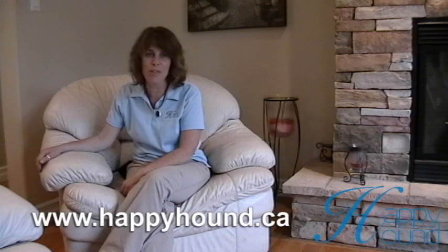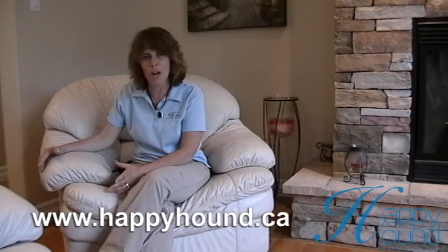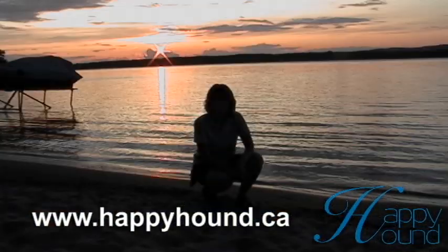If you're interested in learning more about working with your dog and dogs with challenges, go to happyhound.ca. On there there's a questionnaire that helps us focus on the different goals that we would want to solve with your dog. That would be great. Thanks.